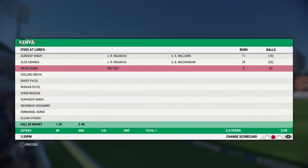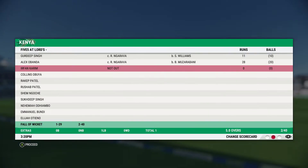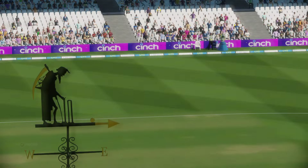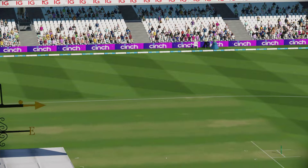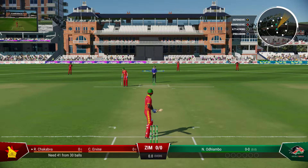That total just means the bowlers have really got to be on their game — feels a really below par score. The openers will be keen to knock off these runs quickly; not a huge total to chase down. The bowlers will need to make early inroads if they're to make it interesting.